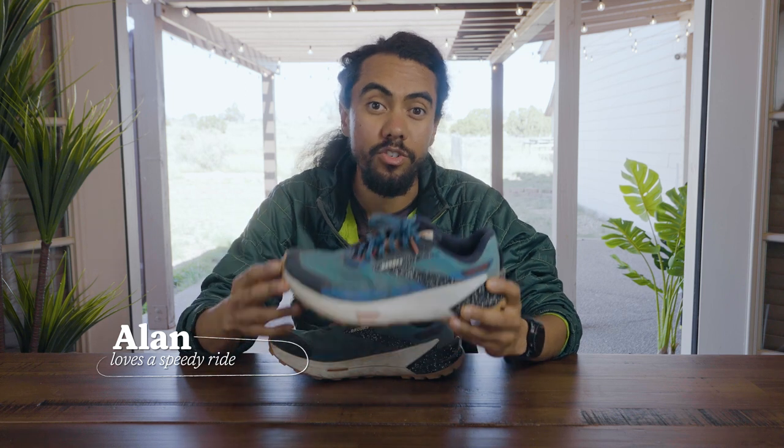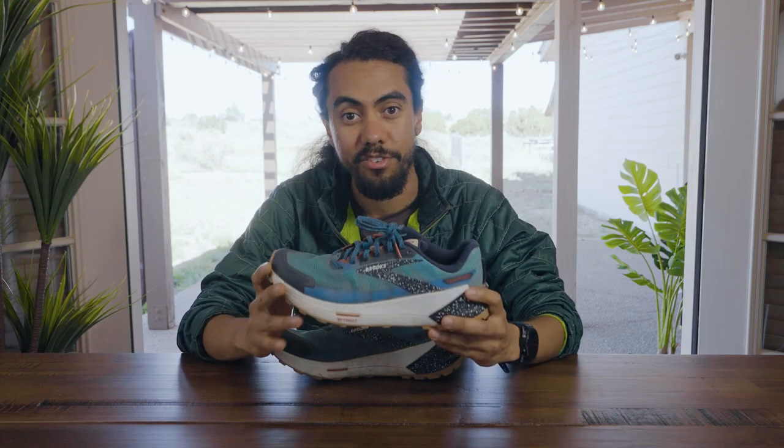A quick disclaimer before we get further in: I do work at REI and these shoes were provided for review, but the opinions I'm going to be sharing today are all based on my experience in the shoes.